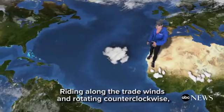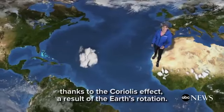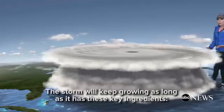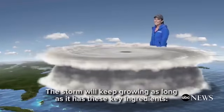Riding along the trade winds and rotating counterclockwise, thanks to the Coriolis effect — a result of the Earth's rotation — the storm will keep growing as long as it has these key ingredients.